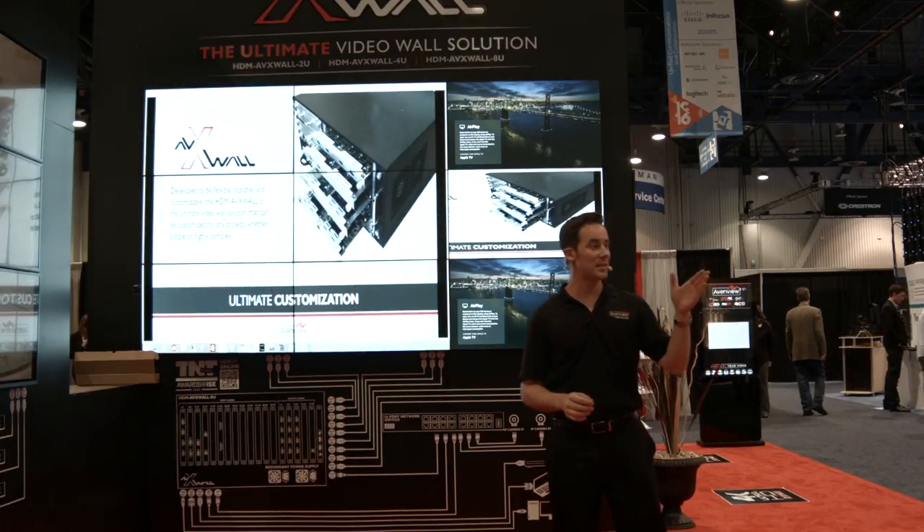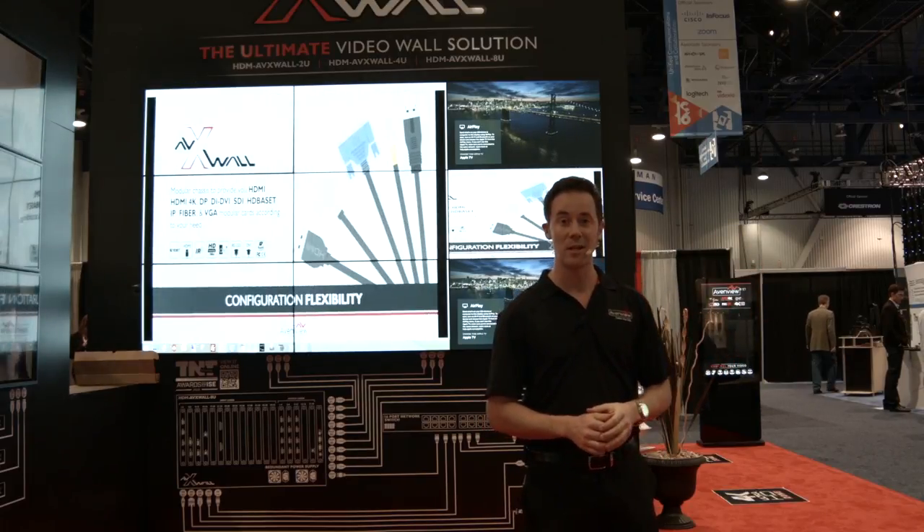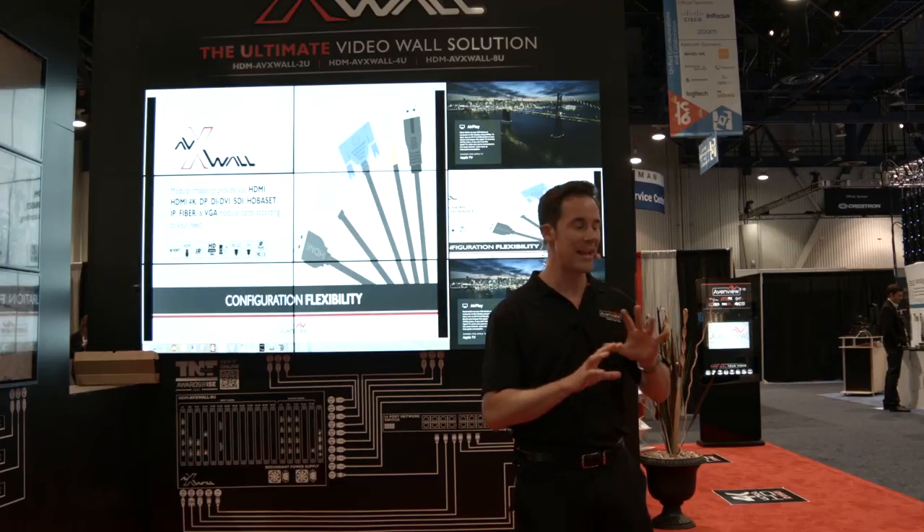Right here in front of the booth, you'll actually see a huge 25.55-inch touchscreen with live control of the video wall, so we can move those sources all the way around at any will.